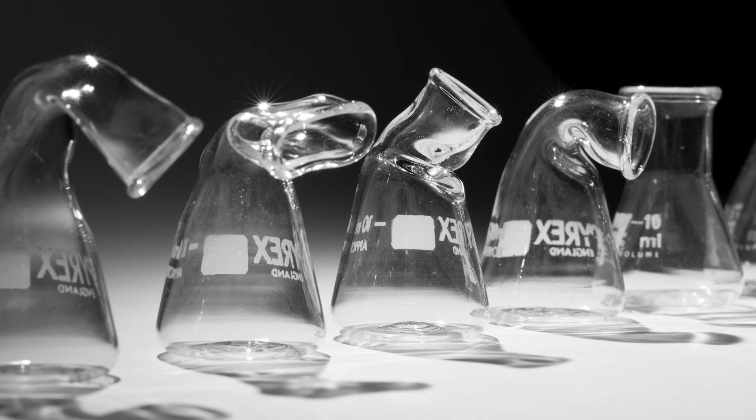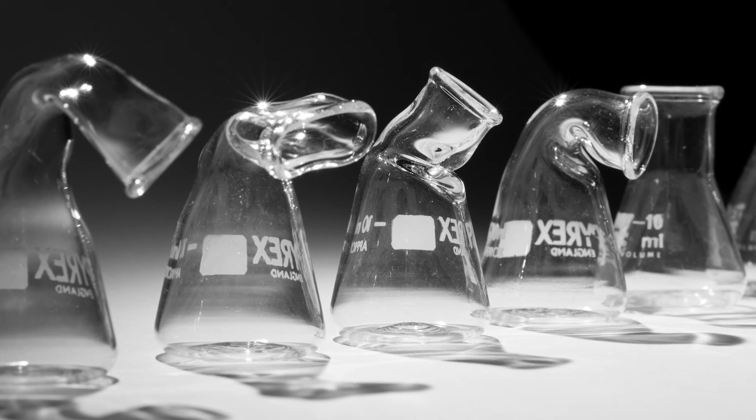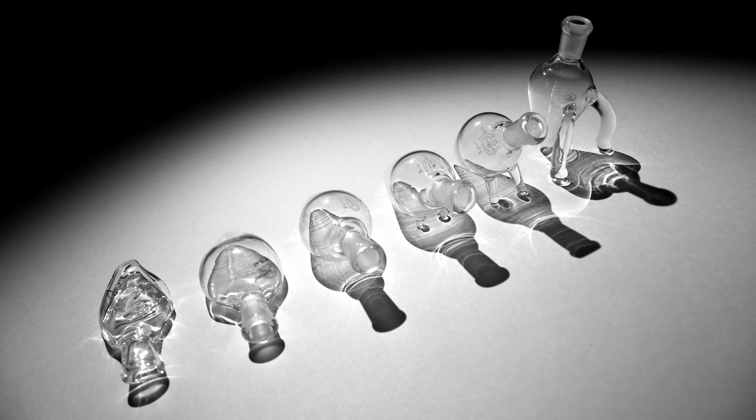We looked at how that could all fit together into a really interesting project, so we put together a proposal and a funding application to the Arts Council to see if we could spend some time actually in the labs and working with scientists to explore those ideas in more detail.